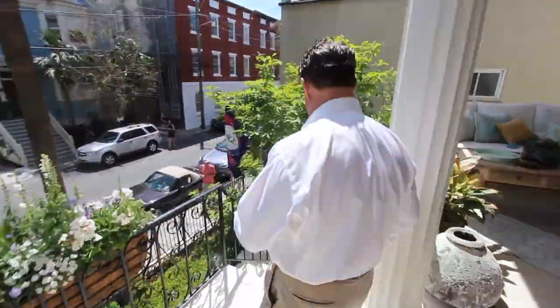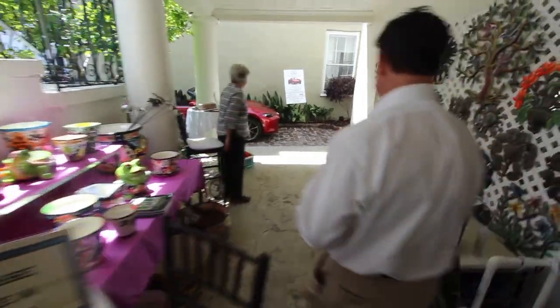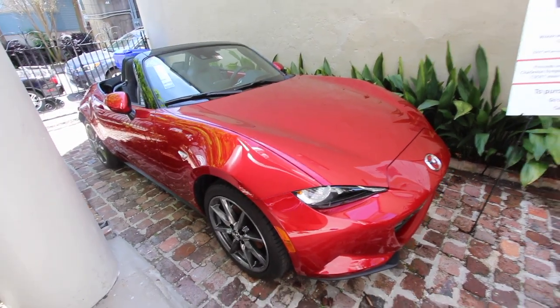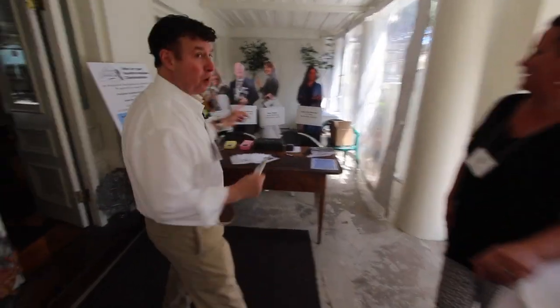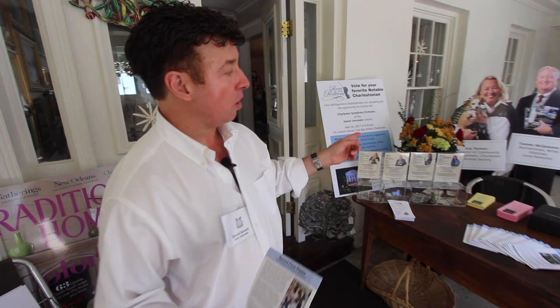Let's go downstairs and take a look at the boutique and designer sales. No visit to our Symphony Designer Show House would be complete without stopping to purchase a raffle ticket for this incredible Mazda Miata — and it's about the only size car that would fit in that driveway too. We're also running a new event this year called Pursuit of the Podium.